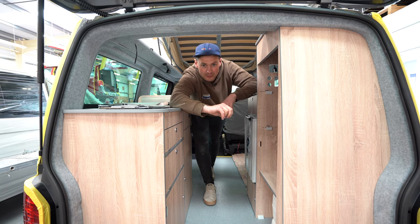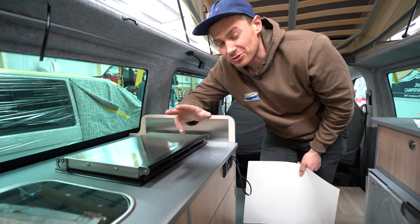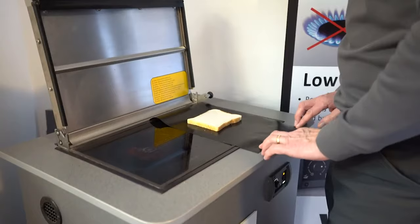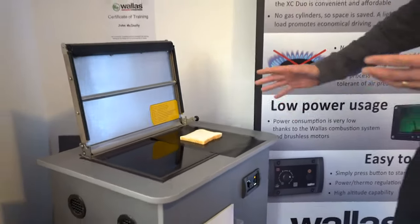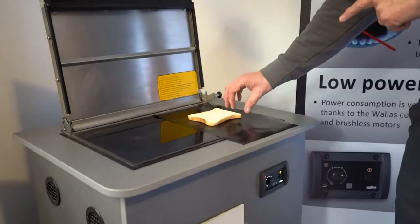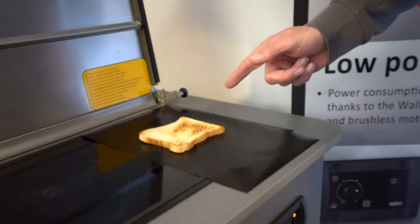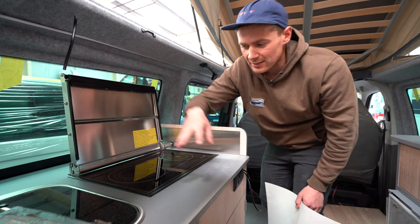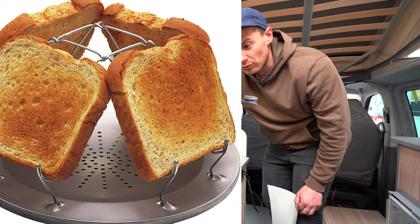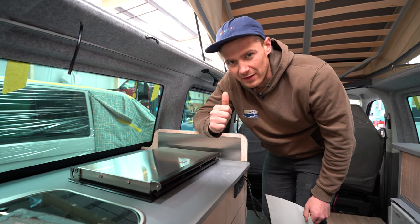Hack number two for cooking: if you've got the Wallas hob, you can actually cook the best toast. They filmed a video on this which is on the channel — I'll link it below. Basically, you open up the Wallas hob, get a nice silicone sheet that goes over it, place your toast on top, and it makes fantastic toast. If you have gas, there's also a similar mechanism — a metal cone you put down, place your toast on, and the gas cooks it from the sides. Campervan toast — an absolute must-have hack.